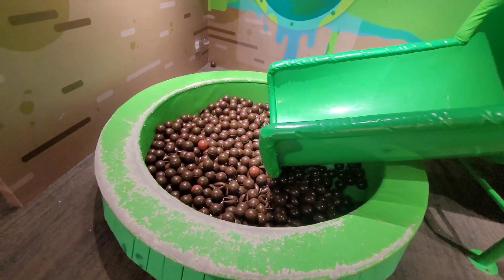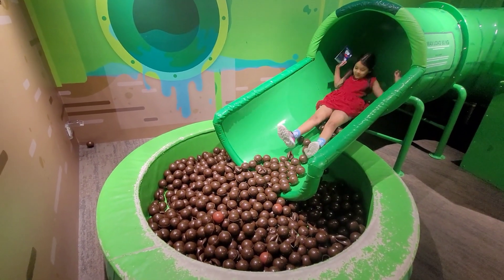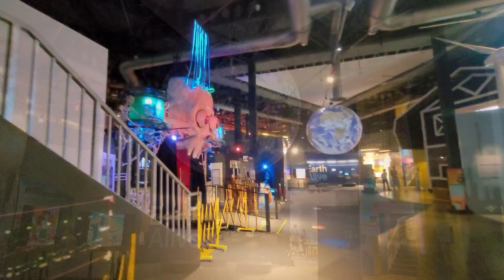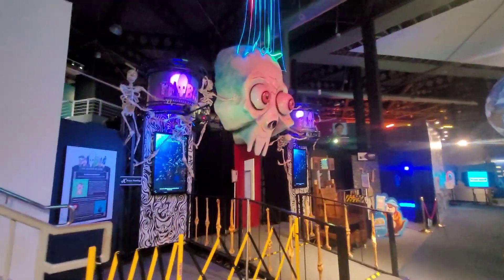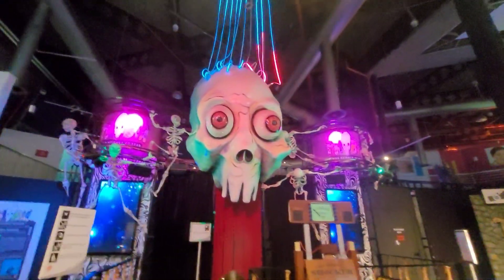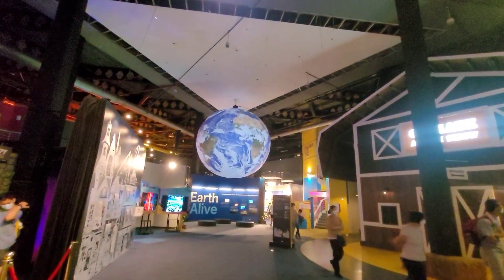This is the fighter jet simulator — we just tried it, it was good, but I was crashing all the time. Entering into Hall B now. This is the slide — the poo slide. You just enter and get dirty in the poo, then jump into the poo hub.